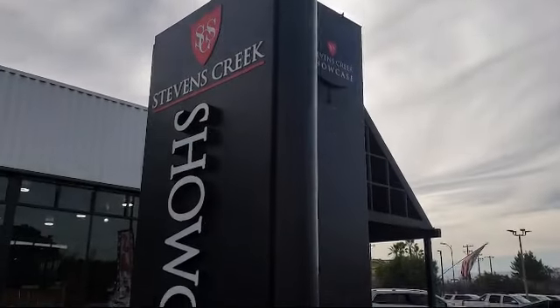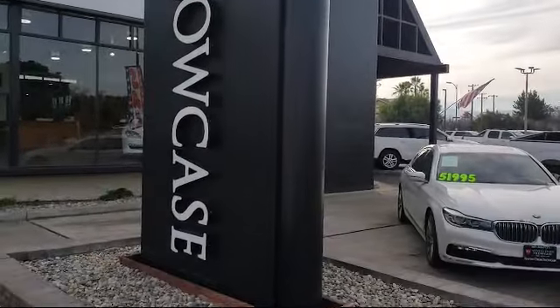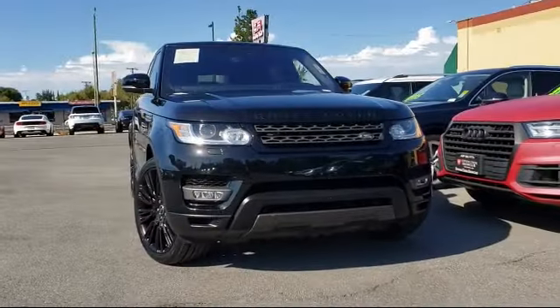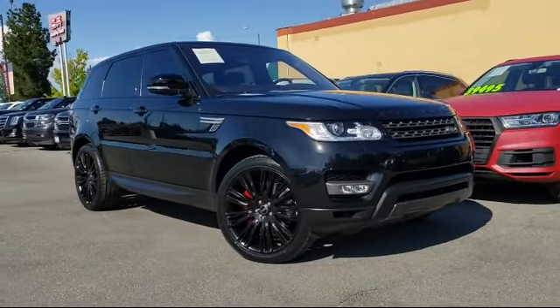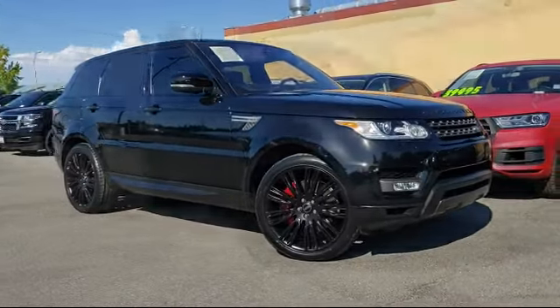Welcome to Stevens Creek Showcase, the area's premier destination for quality pre-owned vehicles. Here's a look at another one of our great vehicles from our inventory. It comes equipped with parking sensors and has less than 30,000 miles on the odometer.